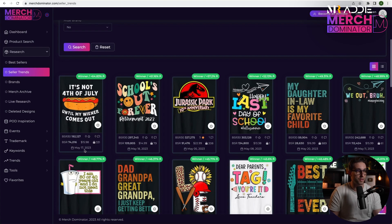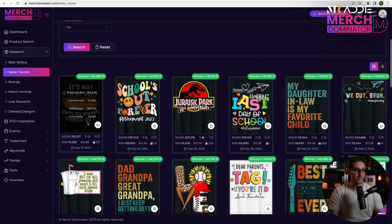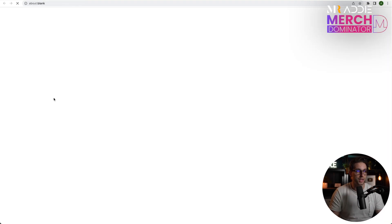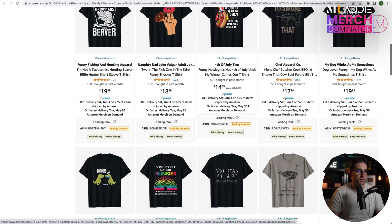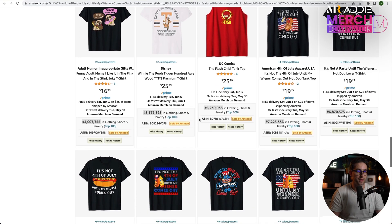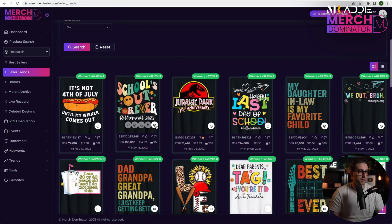This one here got published on the 17th of May, it has a BSR of 74k. The design says 'It's not 4th of July until my wiener comes out' — it's funny. I'm going to enter it in product search and check it on Amazon. We have 35 results, guys — this is decent, actually good. There's 117k and there's really not much competition. It's an empty niche — 35 results.